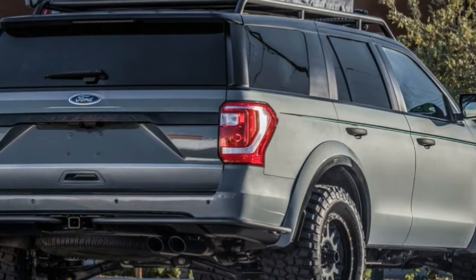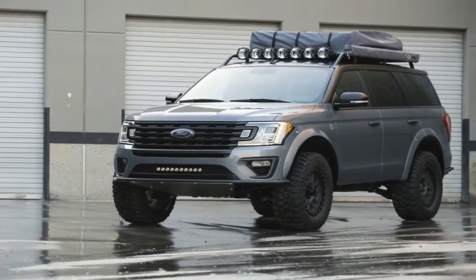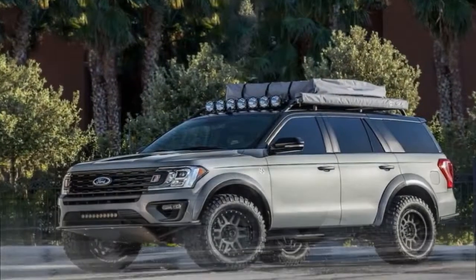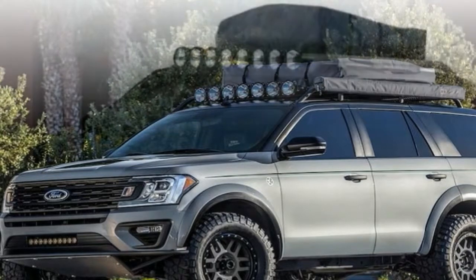Adding our signature series Baja forged bumpers gives you added ground clearance and protection, accentuating the body lines with a clean and classic look. The upgraded suspension gives you the ability to attack the open road in the comfort of custom leather seats that grip you while you travel on your adventure to anywhere.